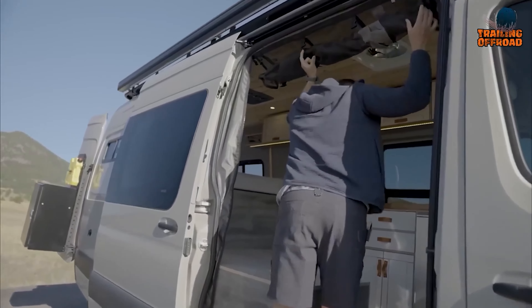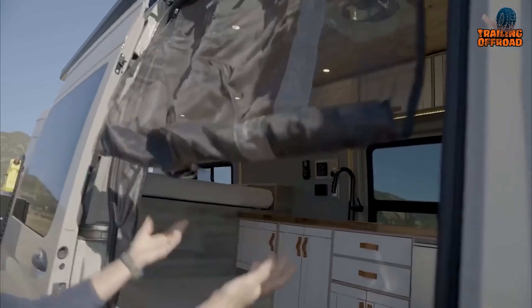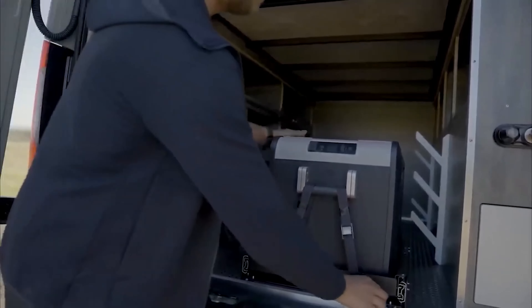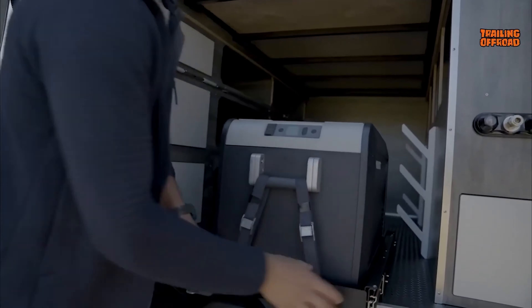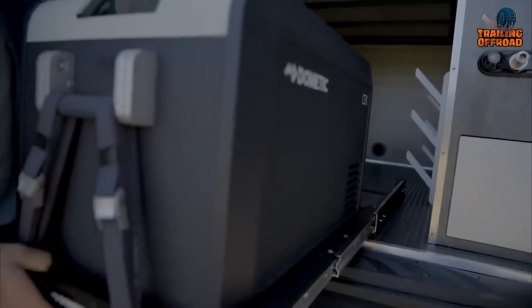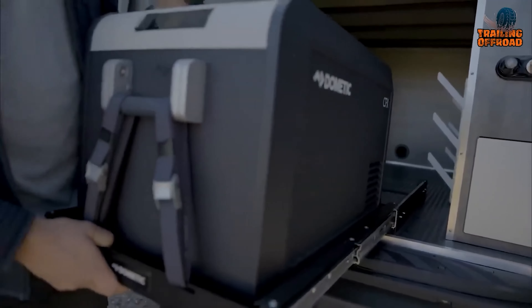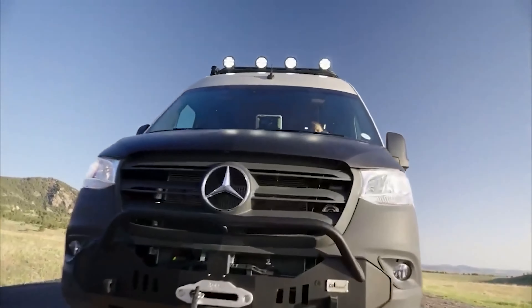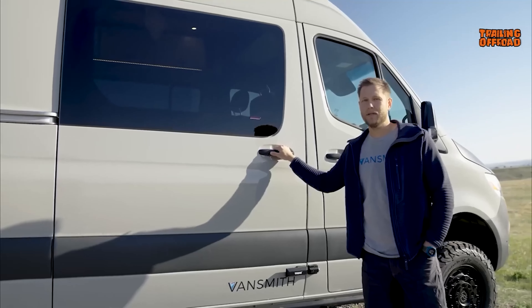For those seeking heavy-duty performance to venture far off the beaten path without sacrificing connections or amenities, the Vansmith 170 offers immense space and redefines the very concept of adventure. From the rugged exterior to the luxurious interior, every detail of this camper van has been carefully crafted to provide the ultimate off-grid experience. With its immense space, unparalleled performance, and luxurious amenities, this camper van is truly in a class of its own.